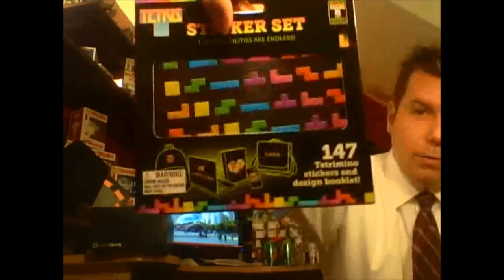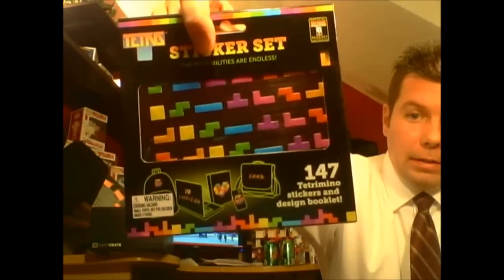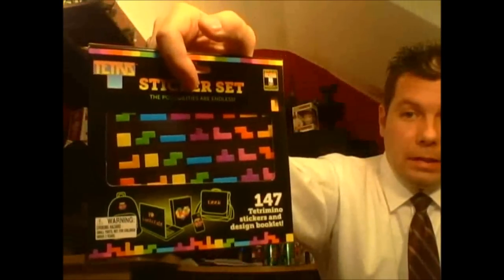Oh look, I got a broken, mashed-up candy cane. We'll just keep moving along. We've got a Tetris sticker set — 'the possibilities are endless,' it says. Endless possibilities of Tetris stickers.